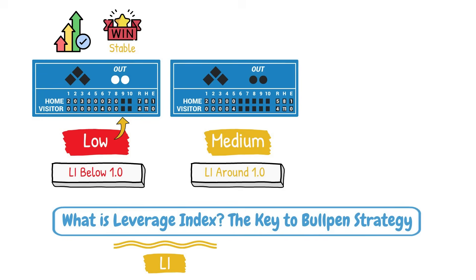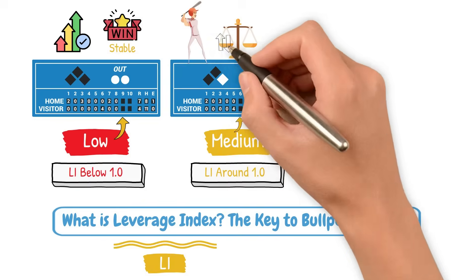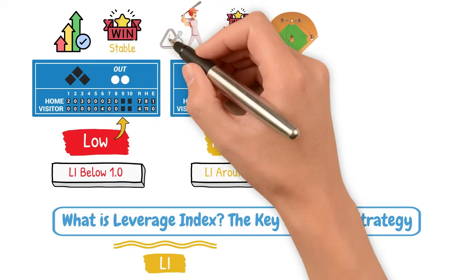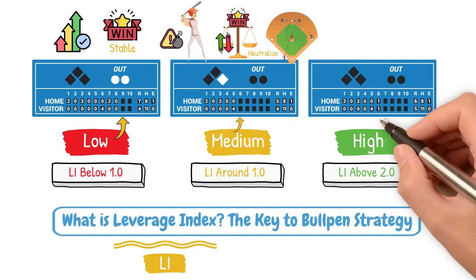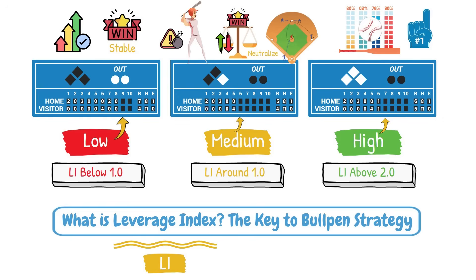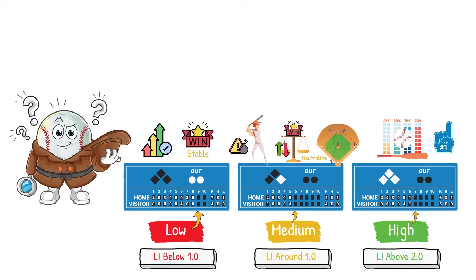Medium leverage is right around 1 — your team is down 1 run in the 6th with a runner on first base. This is a pretty neutral situation where a hit could change the win expectancy for the team currently batting, or a double play could neutralize that threat. Then there is high leverage, a LI above 2 — a 1-run lead in the 7th with bases loaded and nobody out. There are a ton of outcomes where the batting team could take the lead, so you'd consider this a high leverage situation. None of this is new, but we now have a way to quantify what is high leverage and what is low leverage.